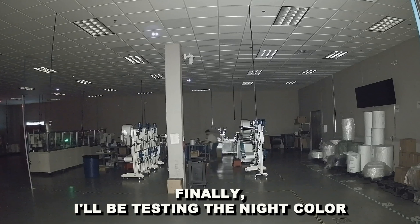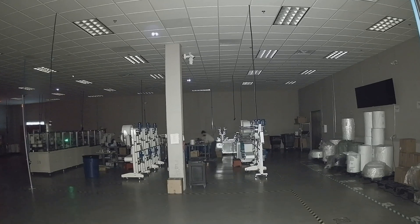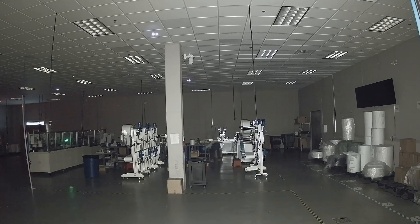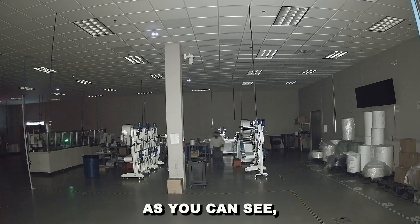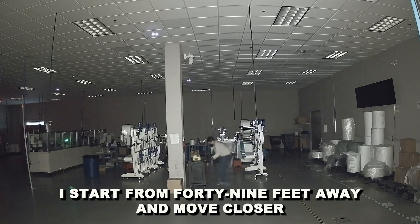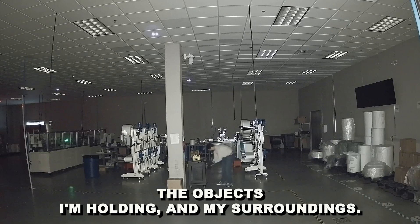Finally, I'll be testing the night color feature for this camera in complete darkness. You can activate this feature by logging into the camera's web UI. It has a low-light image sensor and chipset that allows for up to 49 feet of full night vision in color. As you can see, you're able to make out the colors clearly in this video. I start from 49 feet away and move closer, and can clearly make out the color of my clothes, the objects I'm holding, and my surroundings.